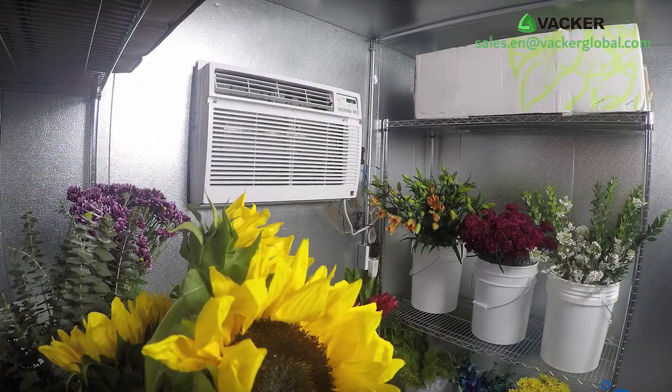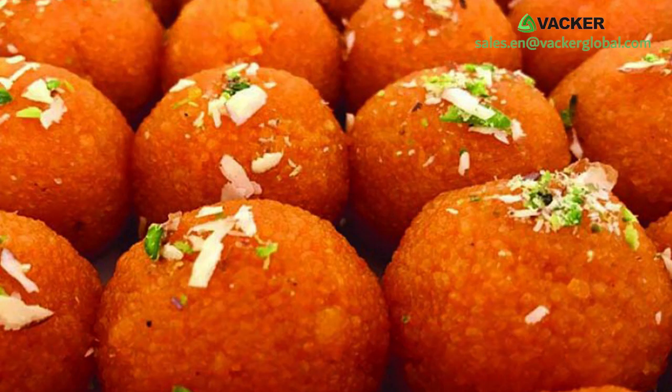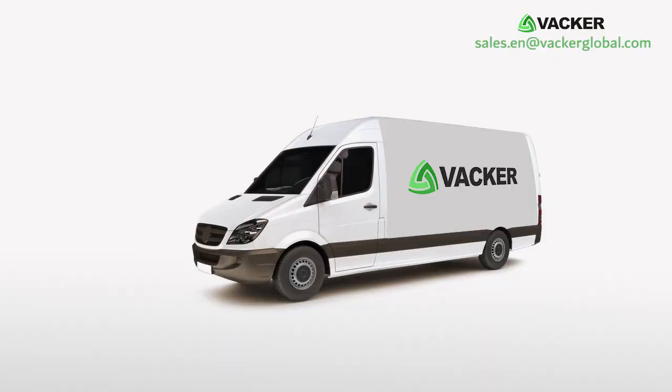These include flour storage, fruits and vegetables, pharmaceuticals, meat and poultry, sweets, chocolates, small restaurants, and mobile cold rooms on trucks, vans, etc.